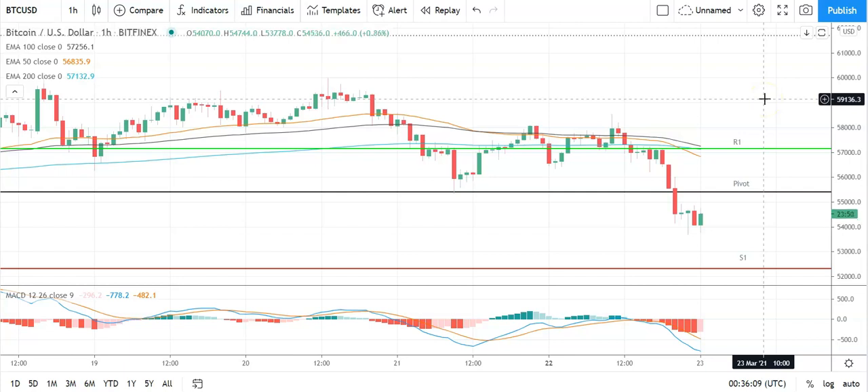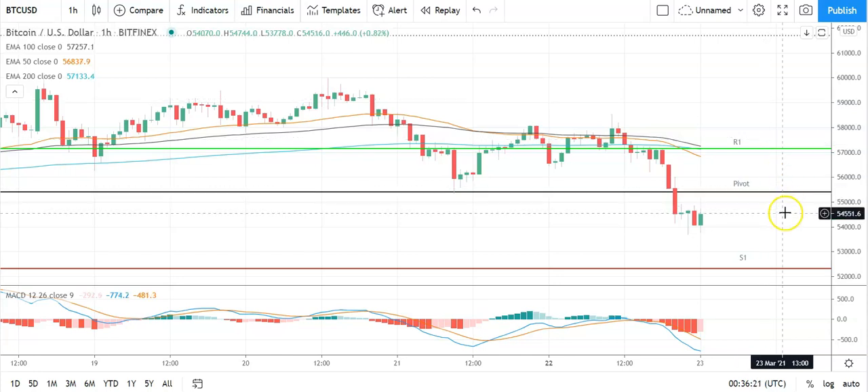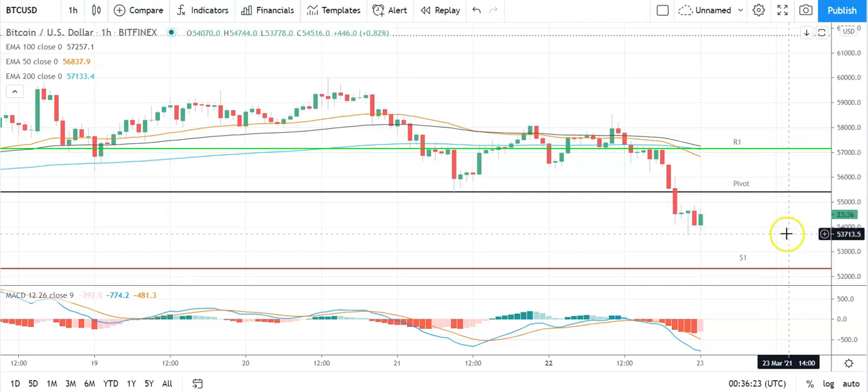In the event of an extended rally, should see Bitcoin test resistance at last week's swing high of 61,699 before any pullback. Second major resistance level sits at 60,257. Failure to move through the pivot will bring the first major support level at 52,338 into play. Barring an extended sell-off on the day, Bitcoin should stay clear of sub-50s. Second major support level at 56,07 should limit the downside.